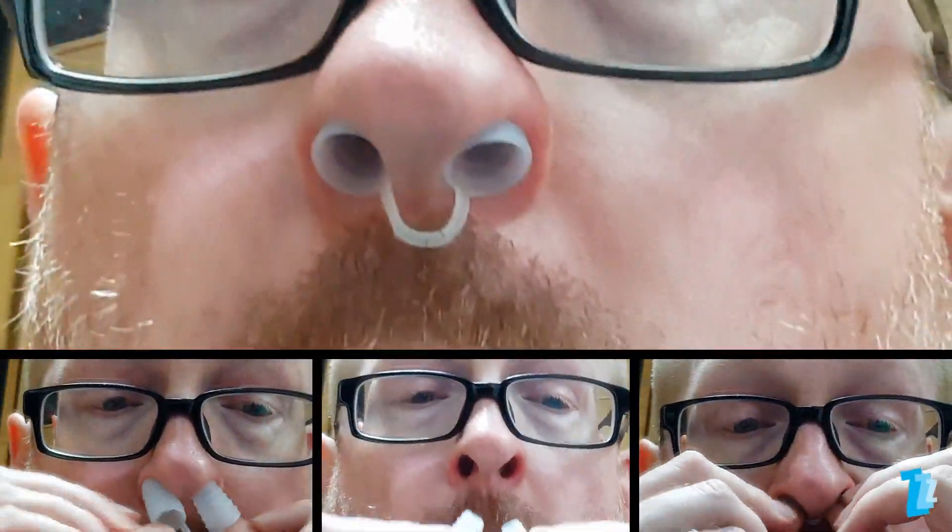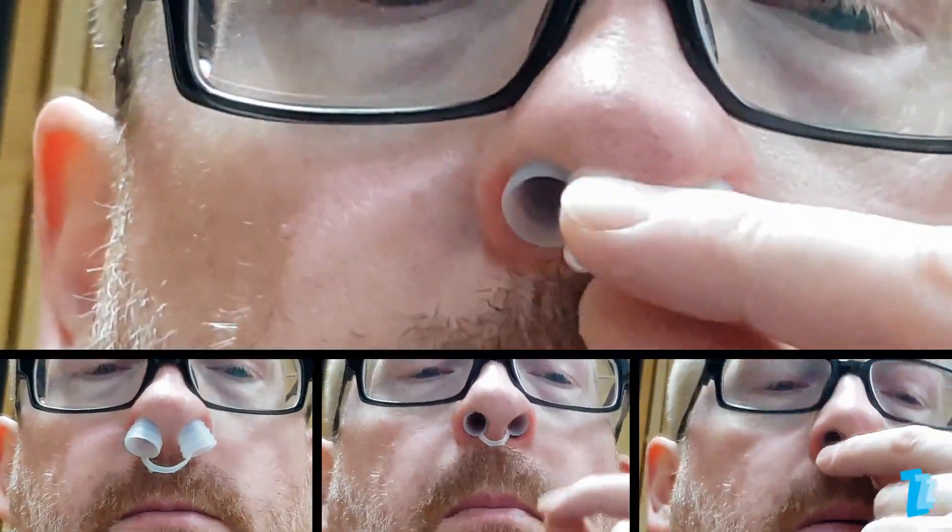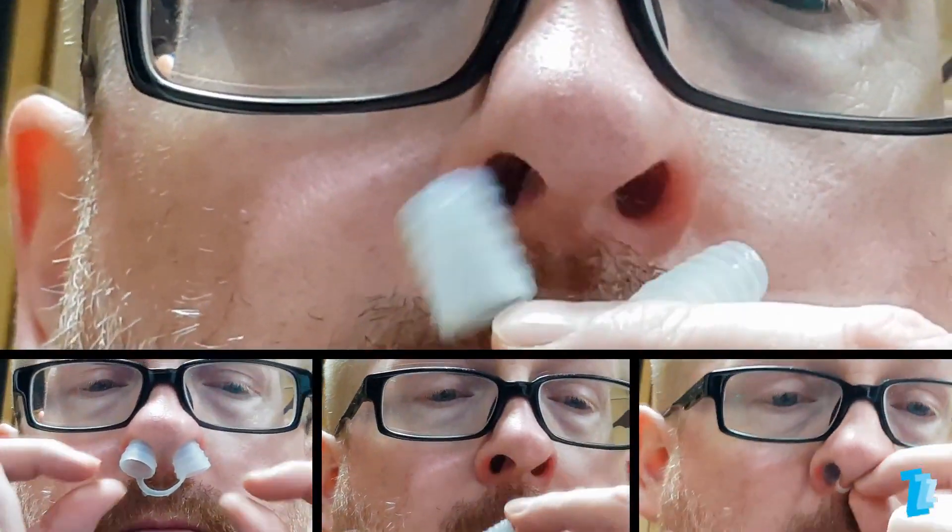Results were mixed, with one night yielding a fairly positive result, but for the majority of the nights, no improvement in snoring or ease of breathing was noted. If you're lucky enough to get a good fit from one of the four supplied sizes, then you may get some benefit from the Sleepy SnoreStop vents. But as sizing is a real issue, we wouldn't recommend this product.